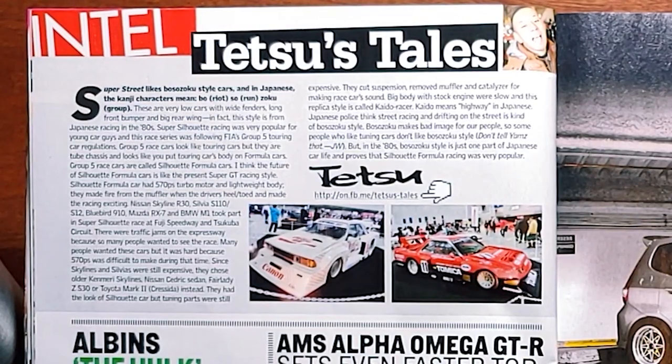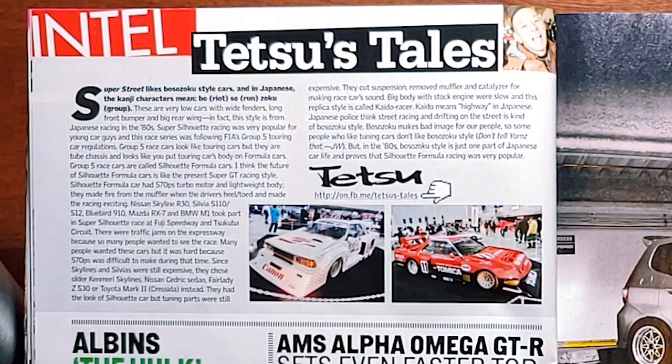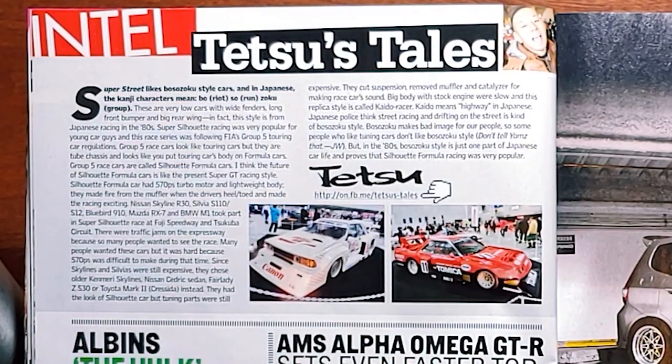There were traffic jams on the expressway because so many people wanted to see the race. Many people wanted these cars, but 570 PS was difficult to make during that time. Since Skylines and Silvias were still expensive, they chose older Kinmeri styles — Nissan Cedric Sedan, Fairlady ZS30, or Toyota Mk2 Cressida instead. They had the look of a Silhouette car but tuning parts were still expensive. They cut suspension, removed the muffler and catalyzer for making race car sound. Big body with stock engine were slow, and this replica style is called Kaido Racer — Kaido means highway in Japanese. Japanese police think street racing and drifting is kind of Bosozoku style, which makes a bad image, so some people who like tuning cars don't like Bosozoku style. But in the 80s, Bosozoku style was just one part of Japanese car life and proves that Silhouette Formula racing was very popular.